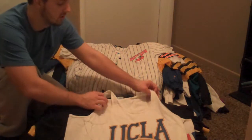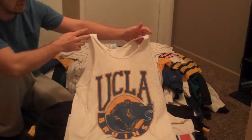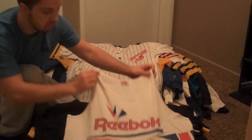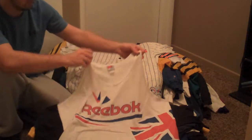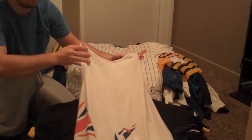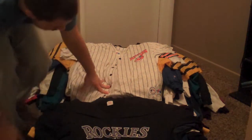UCLA Bruins, some wear but still very sick and vintage. Reebok, minimal wear — just a little bit of fading to the screen print, but other than that this thing is pretty clean. It wraps all the way around, Reebok on the back. Moving into the t-shirts.